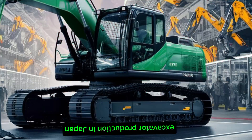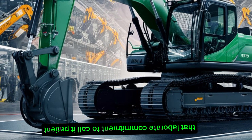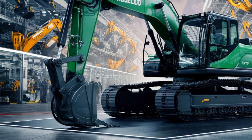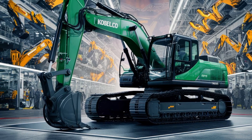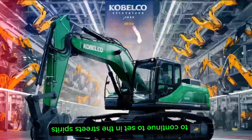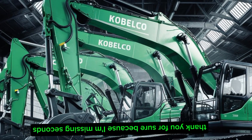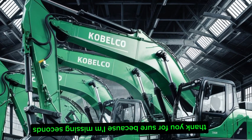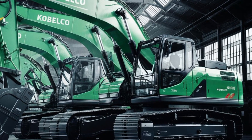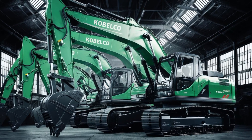In conclusion, Kobelco's excavator production in Japan is a testament to the company's unwavering commitment to quality, innovation, and customer satisfaction. Through a harmonious blend of advanced technology and skilled craftsmanship, Kobelco continues to set industry standards, delivering machines that stand the test of time. Thank you for joining us on this insightful journey into Kobelco's manufacturing excellence. Stay tuned to Traveling Transport for more explorations into the world of industrial marvels.